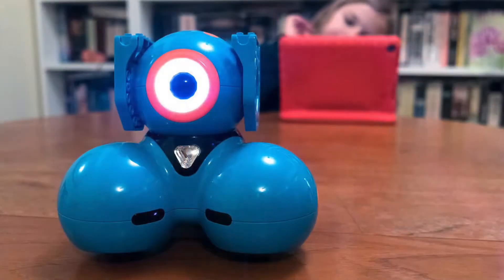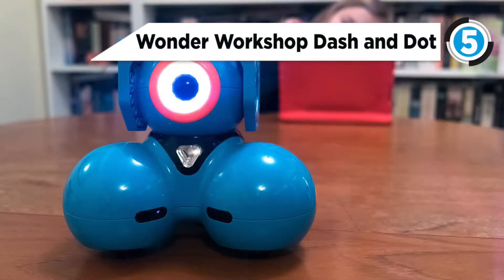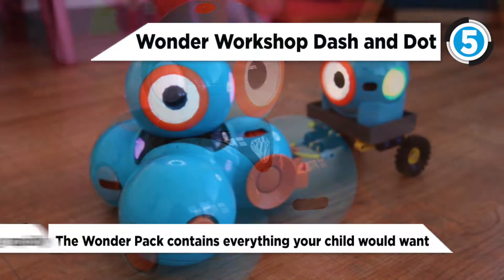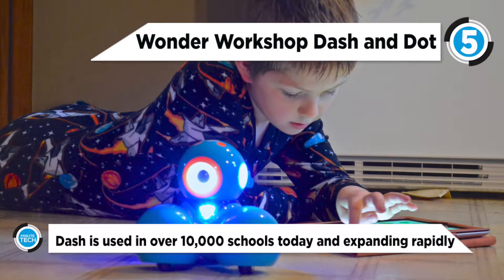Taking the fifth spot is the Wonder Workshop's Dash and Dot. Whether you're into hosting make-believe tea parties, having jousts at magical kingdoms, or adventuring with friends, Dash will be there every step of the way. Children ages 6 and up can learn the foundations of problem solving and computer programming as they have fun with Dash.